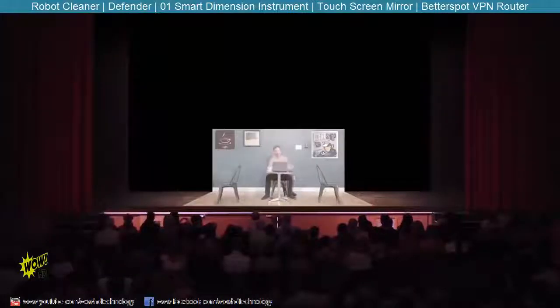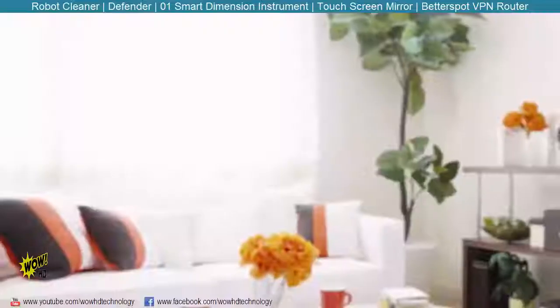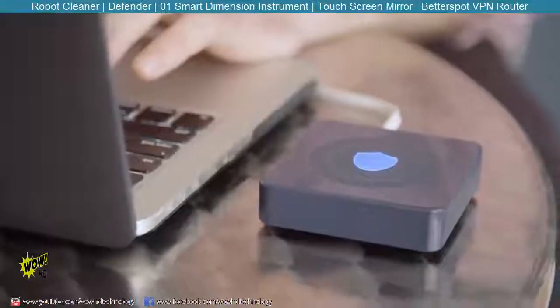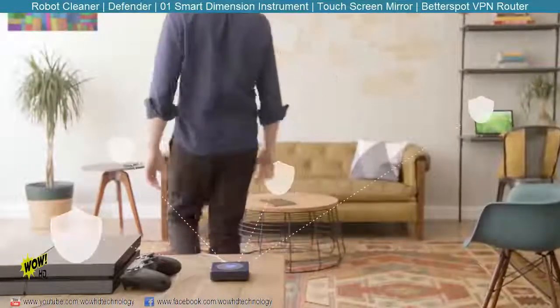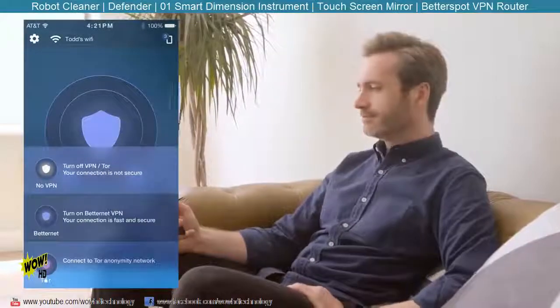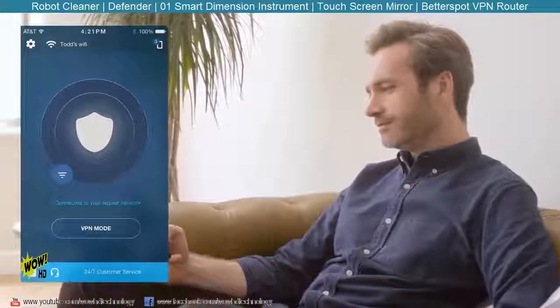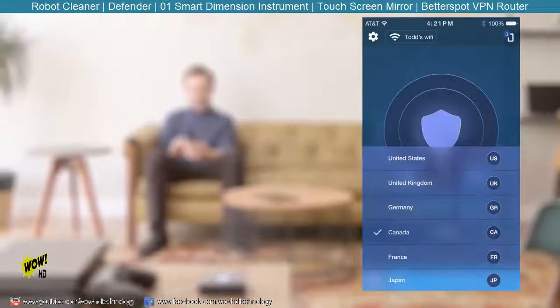BetterSpot encrypts your incoming and outgoing web activity, protecting you online. It gives you the freedom to access movies, live sports, and games without regional blackouts or restrictions, whether you're at home or traveling abroad. Connect BetterSpot to your router and all your devices are protected simultaneously. The BetterSpot app allows you to switch from VPN mode to Tor anonymity network. You can also turn the VPN off to make BetterSpot work like a regular router.